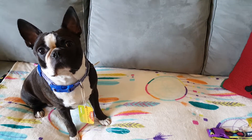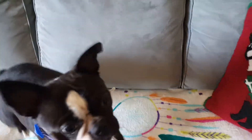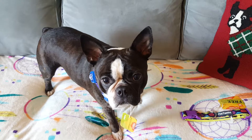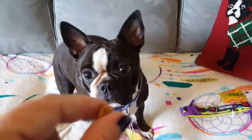Hi y'all and welcome to our review on Petastic dog collars. Let me get him back into view here. I don't know what's going on with him today, he's been super silly. These are Petastic collars — if we did wear collars, we would wear Petastic collars.